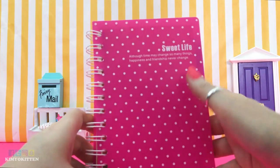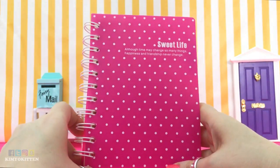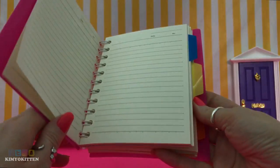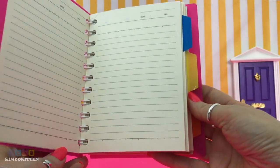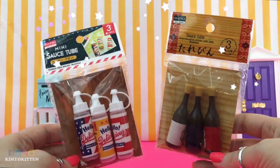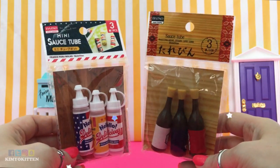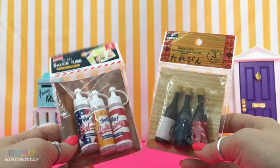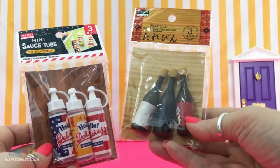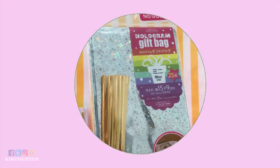I also got this little notebook that says 'Sweet Life' on it. It's really cute and small, perfect as a little planner to write ideas or future video topics — let me know your suggestions in the comments! I also bought these mini sauce bottles. I was thinking I can use them for my dolls since they're really small. You can actually use them for real sauces too, but I plan to use them for my dolls. One says 'Hello Delicious' and one looks like a soy sauce bottle — and there's a cute kitten on it.